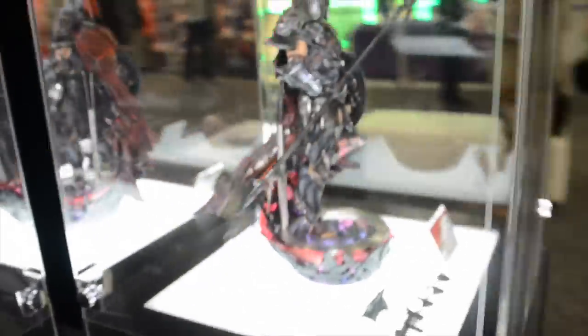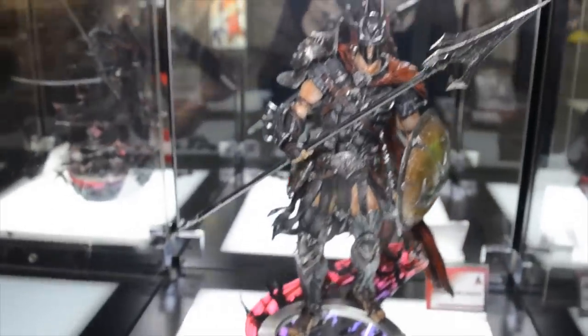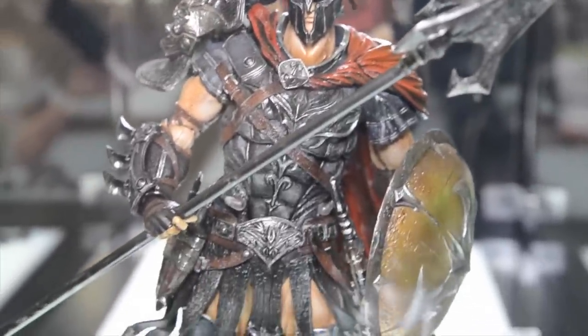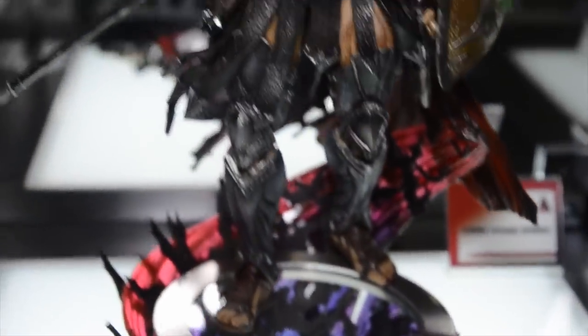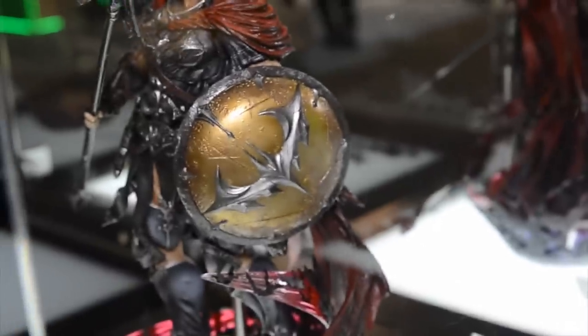Over here we have Spartan Batman — a Roman gladiator-style Batman. He comes with a spear and has a long flowing red cape behind him. There are all kinds of cool bat details on his costume. On his shoulder armor, there is a vampire bat-looking mask sculpted into it. And of course, the Batman insignia is on his shield. This one is also designed by Hitoshi Kondo.